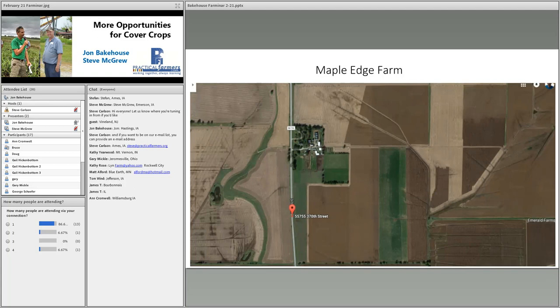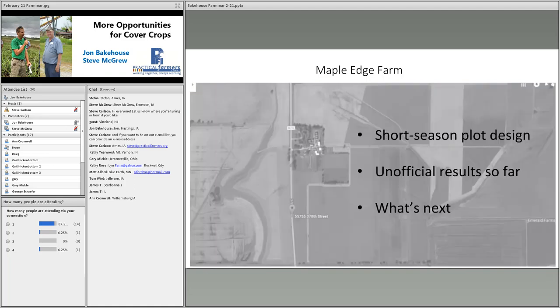I've been very interested in seeding a legume-heavy mix after soybean harvest to get a more symbiotic relationship with the following cash crop. To this end, Stefan and I designed a PFI test plot investigating the question: can early maturing corn and soy facilitate fall-seeded covers? Today I'm going to talk about our short season plot trial design, our unofficial results so far, our tentative conclusions, and what's next.